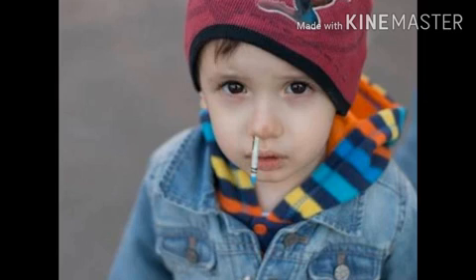Dear kids, look at this picture. What is this? Yes, it is the nose. Nose helps in breathing. The nose also helps us to smell. Care of nose: when you are affected by cold, do not blow the nose very hard.